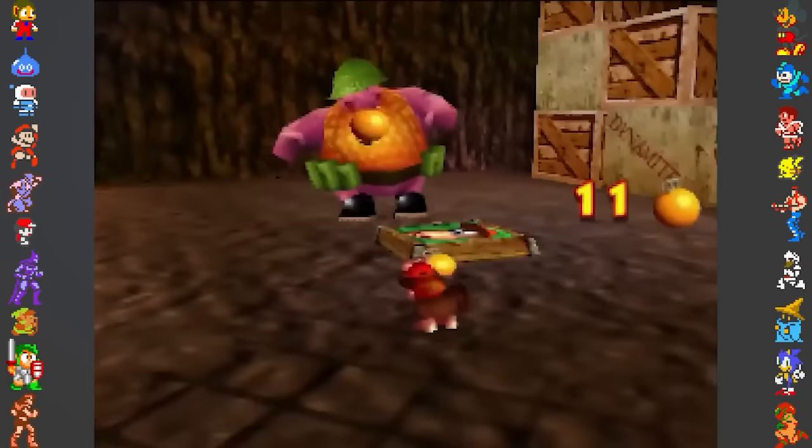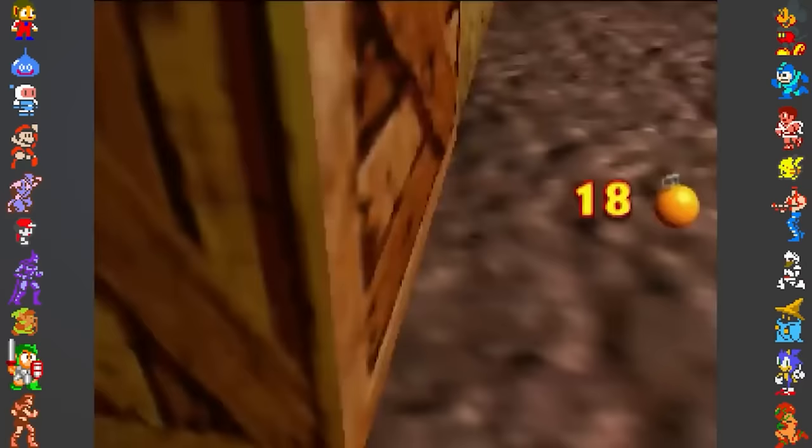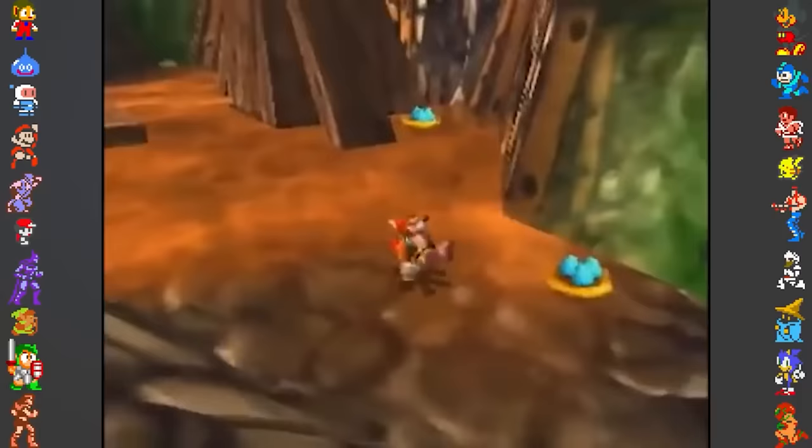Many N64 titles actually have anti-piracy, including titles like The Legend of Zelda Ocarina of Time and several titles made by Rare such as Donkey Kong 64. So in this video we'll be showing you some of the most noteworthy examples of anti-piracy measures in Nintendo 64 games, starting with the much-loved platformer collect-a-thon Banjo-Tooie.